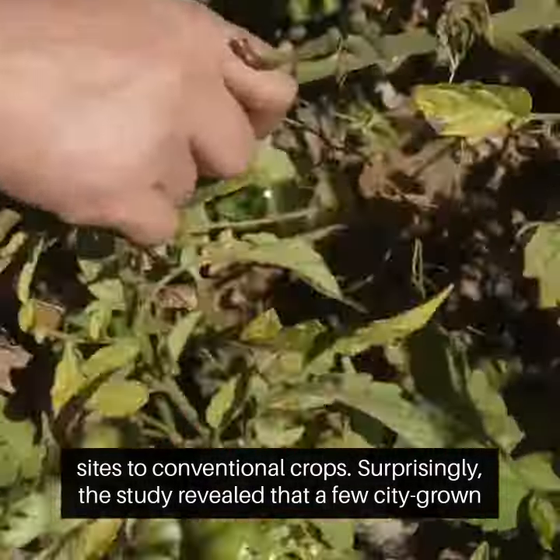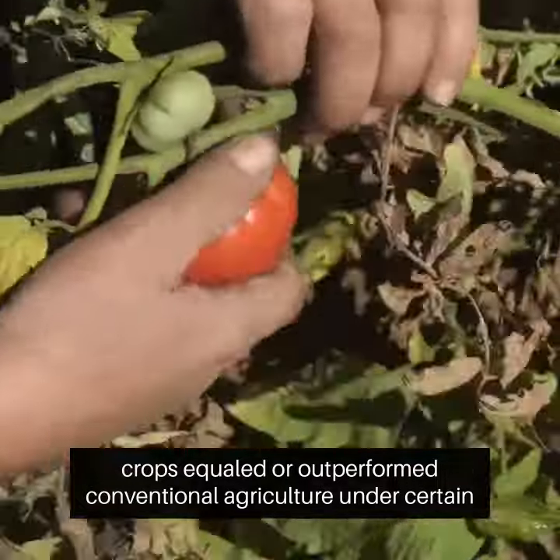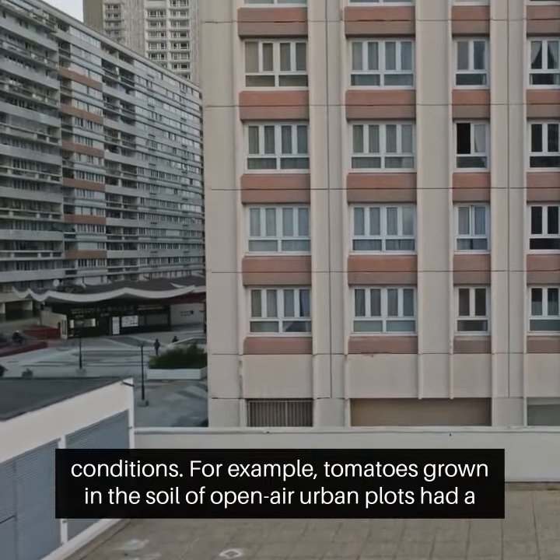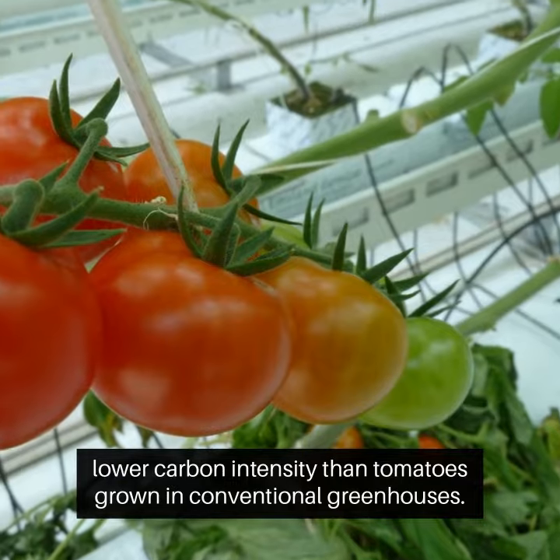Surprisingly, the study revealed that a few city-grown crops equaled or outperformed conventional agriculture under certain conditions. For example, tomatoes grown in the soil of open-air urban plots had a lower carbon intensity than tomatoes grown in conventional greenhouses.